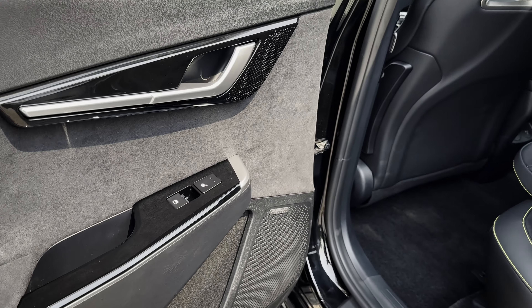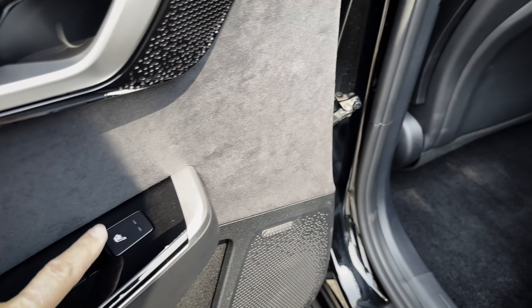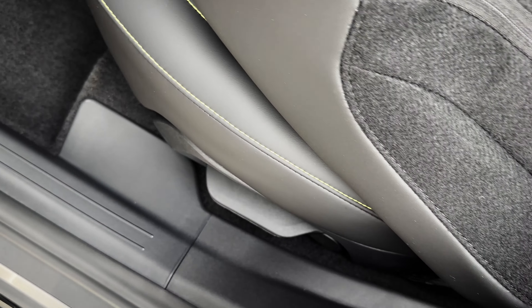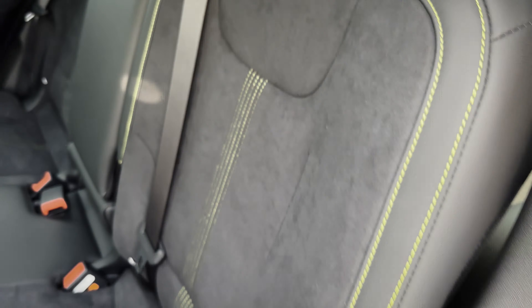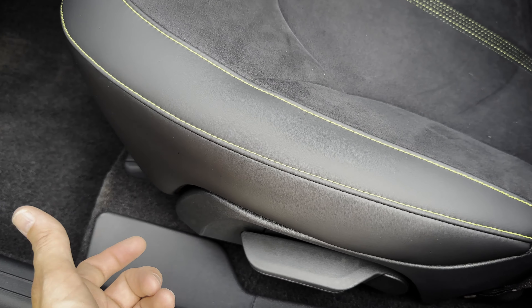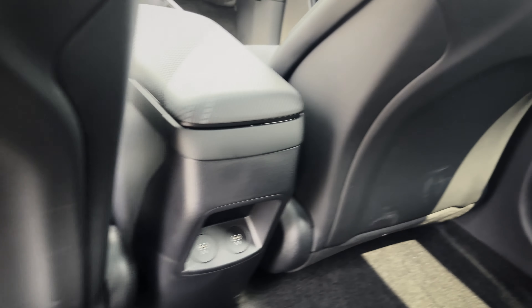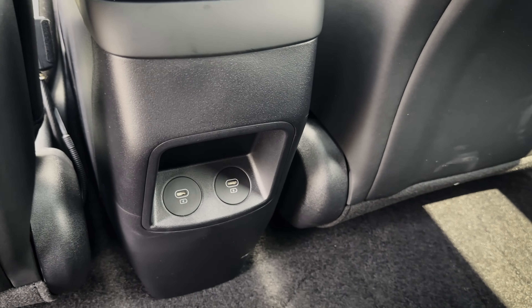The second row is equally as impressive as the first. You can see the upgraded Meridian audio system there. Heated second-row seats are standard in the higher trims. For kids, there are top tether points and anchor points down below. Cup holders are standard across the board. You can recline the seat using the same lever used to fold it down. In the lower trims, you'd have map pockets behind the first-row seats — but not in the GT. And because it's the GT, the USB power points are down the armrest instead.